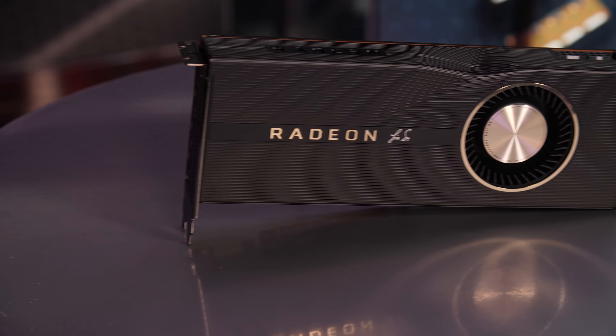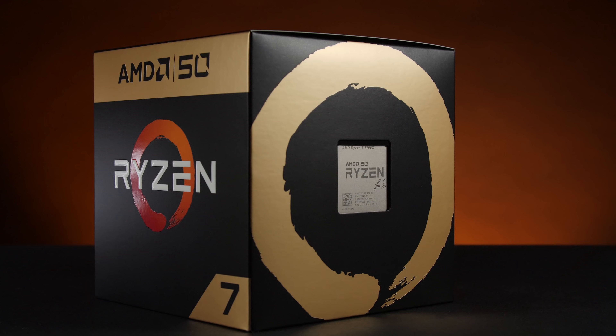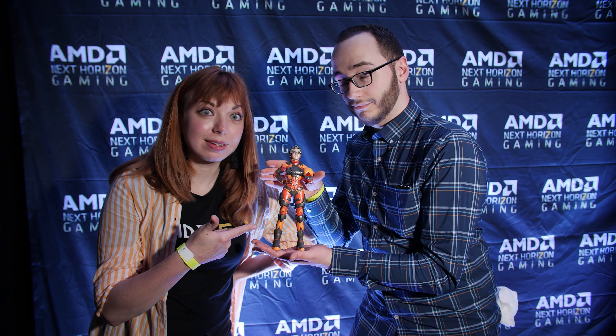Coming 7-7, we'll be bringing you episode 10 of The Bring Up. We're going to be talking all things Radeon 5700 series and Ryzen 3000 series. Subscribe and get those notifications so you don't miss it.